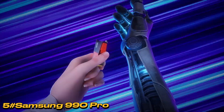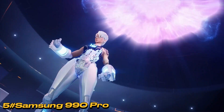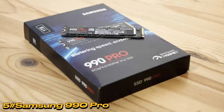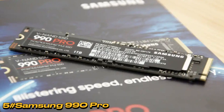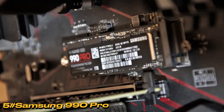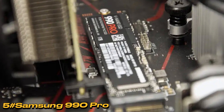Notable features include hardware encryption, TurboWrite 2.0 for increased buffer size, and improved power efficiency due to a smaller in-house controller. The drive, compatible with PCIe Gen 4x4 operations, offers a slim heatsink option for effective cooling. Despite similarities to the 980 Pro, the 990 Pro boasts enhanced power efficiency, making it ideal for laptops.